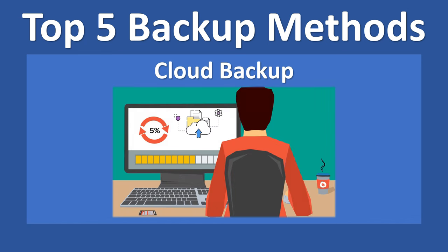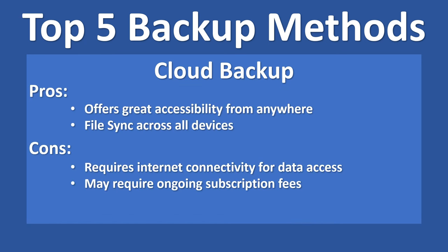Cloud Backup offers convenient and reliable storage for your data. By uploading your files to the cloud, you can access them from anywhere and ensure they're protected even if your device is lost or damaged. It offers great accessibility and automatic sync across devices. One downside is that it requires internet connectivity for data access and uploads. Also take subscription costs into consideration, as some cloud storage services may require ongoing subscription fees.